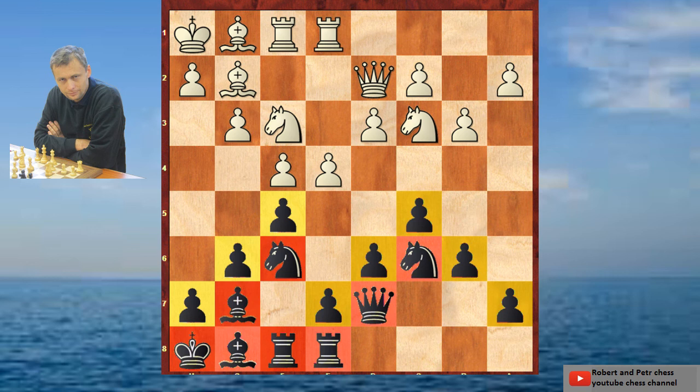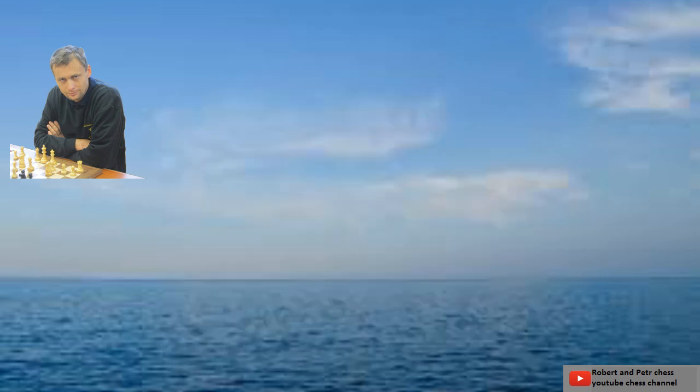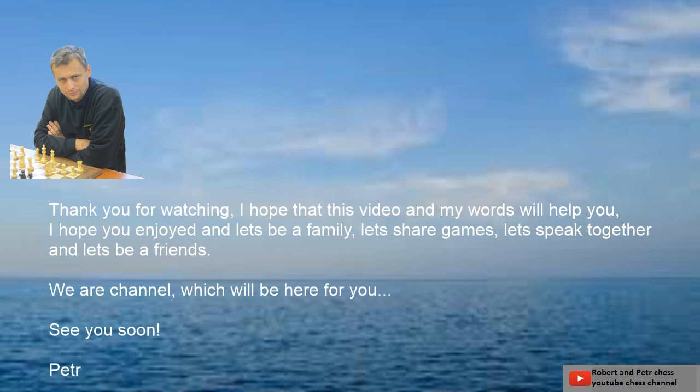That's everything I would like to say in this first video of this channel. I hope that you enjoyed it and I believe that we will see each other in the next videos. As I told you, it will not be only my videos because I am not a big fish — I am only a 2200 player, and really soon top GMs will join us. Thank you for watching, thank you for any likes, for any comments, and I hope I will see you soon. Thank you, and I wish you really good chess.